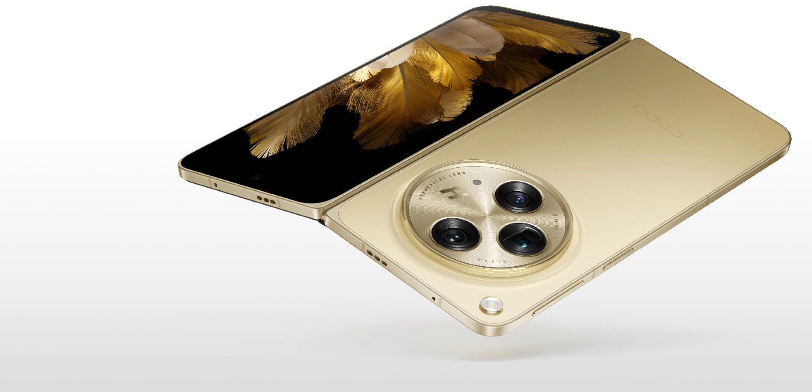A key highlight of the Find N5 is its slimness, measuring around 9mm in the folded state, as per a previous leak by DCS. To maintain this sleek profile, the company will incorporate a custom-made slim USB-C port. Speculation suggests that the Find N5 might be rebranded as the OnePlus Open 2 in select markets such as India, Europe, and the US, though no concrete details are available regarding its launch timeline.